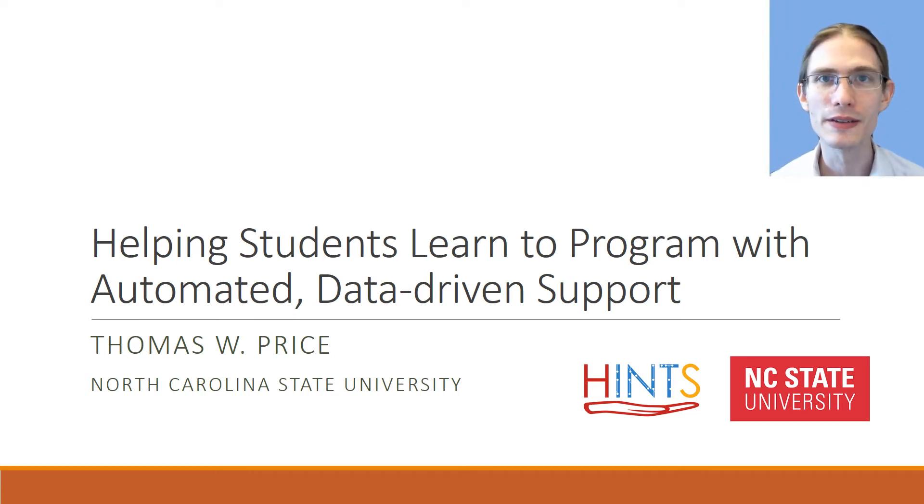Hi, my name is Thomas Price and I'm an assistant professor at North Carolina State University where I direct the HENS Lab. Our research focuses on how to help students learn how to program, and in particular we look at how we can use AI and data-driven technologies in order to make that learning more effective.